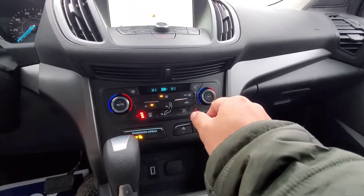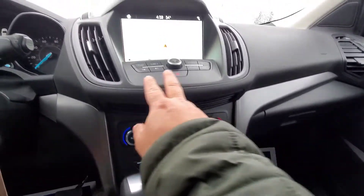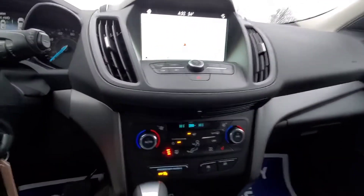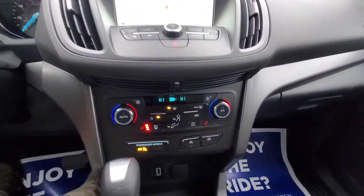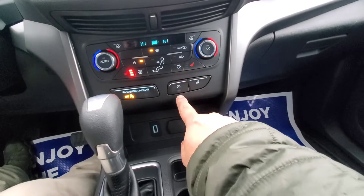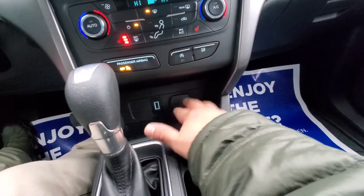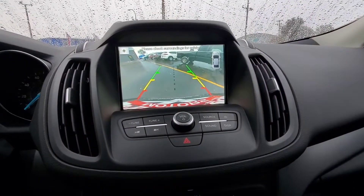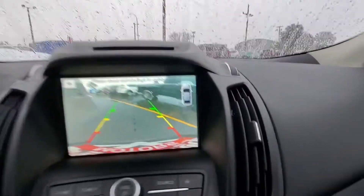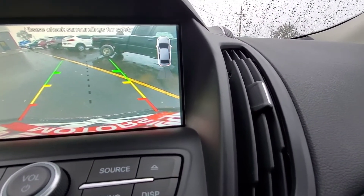We have auto and dual temperature settings. Radio functions up on top. We do have heated seats for the front. Automatic engine shutoff — you can turn that off right there. Traction control and a USB port and 12-volt down there. The backup camera has grid lines and a picture of your car with those backup sensors — gives it a nice little radar display.